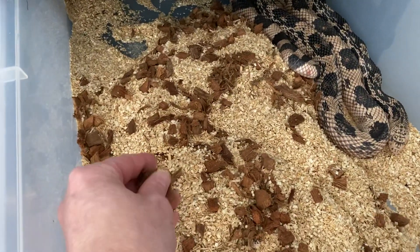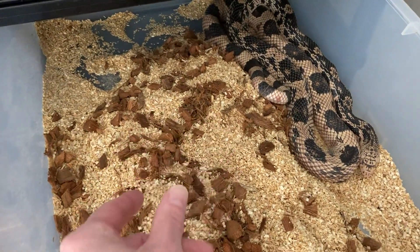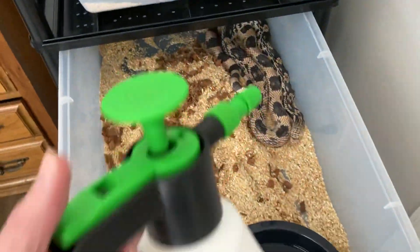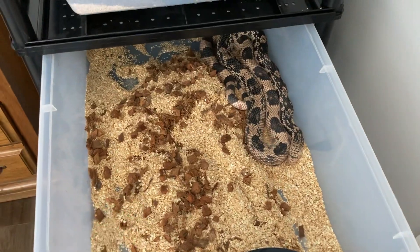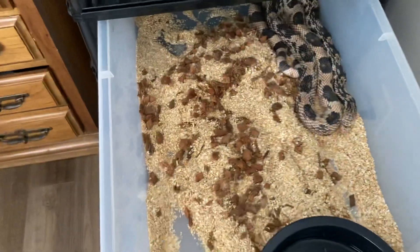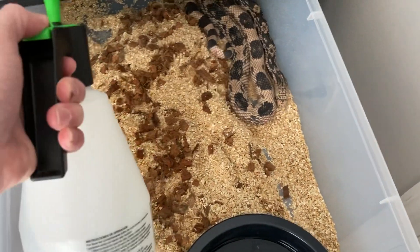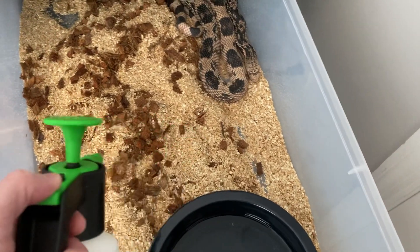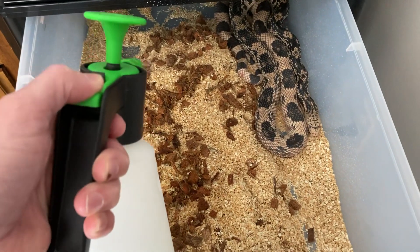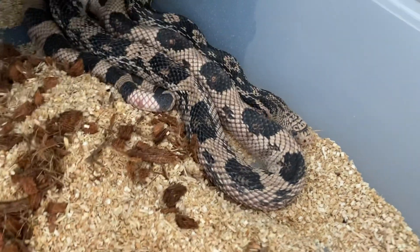I have put some cocoa blocks in here — I think it's actually Reptichip — just to help with some humidity. So I'm going to give him a little spray down. That's a little too heavy a stream. There we go, just a light mist. Help with the humidity and even in shed.